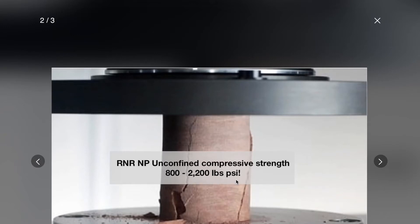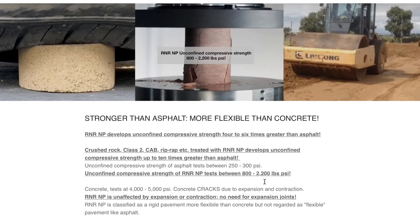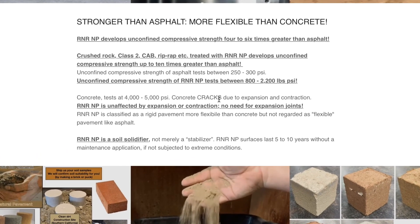That is 7 times more than asphalt. Depending on the soil you use, you will either get 2 times more strength than asphalt, or up to 7 times more strength greater than asphalt, because asphalt's compressive strength is between 300 and 400 PSI. Concrete, on the other hand, rates at 4,000 to 5,000 PSI. However, concrete cracks. So does asphalt.